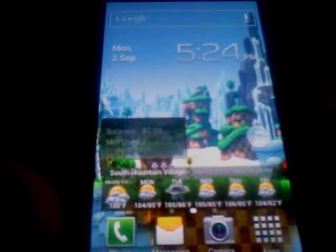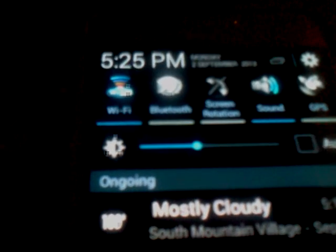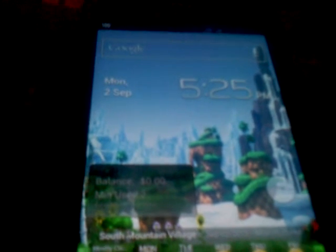Pretty much everything is like the standard stuff you would see on Jellybean 4.1.2 for the Epic 4G Touch. The widgets up here are changed up a whole lot — there's a little uniqueness to them. You can control the brightness from there, and you can flash in the 3-minute customization app, though I chose not to.